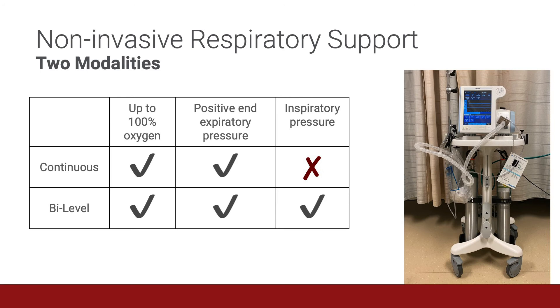There are two modalities of non-invasive ventilation: CPAP, or continuous positive pressure ventilation, and BiPAP, or bi-level positive pressure ventilation. Both modalities can provide oxygen delivery up to 100% and positive end expiratory pressure. BiPAP also provides some degree of inspiratory pressure.